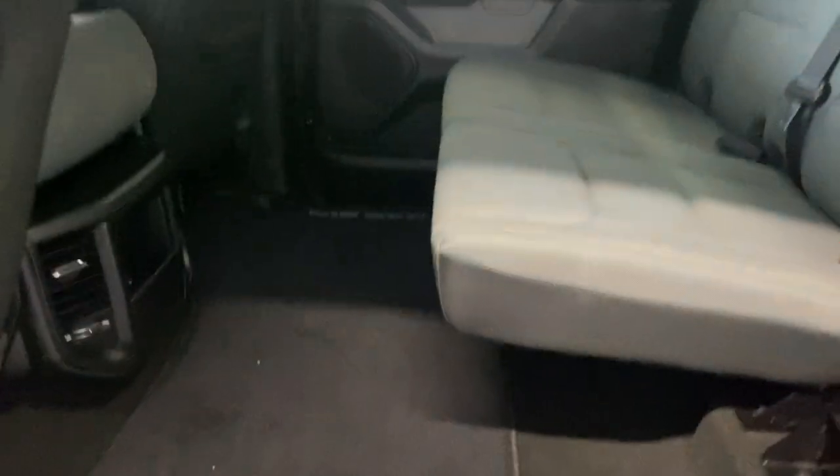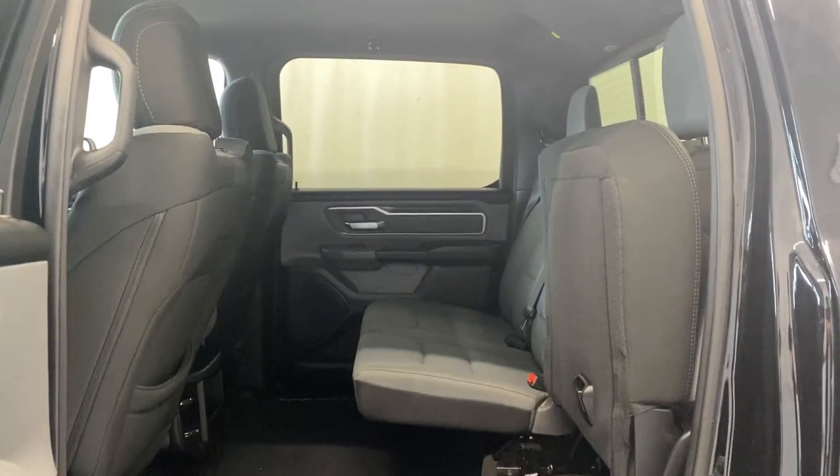In the back you also do have your Ram bin — a little storage component that goes into the floor on each side in the back of this Ram 1500 Bighorn.